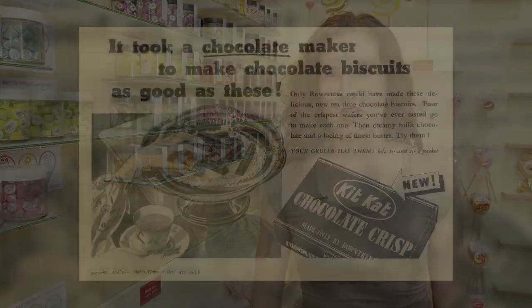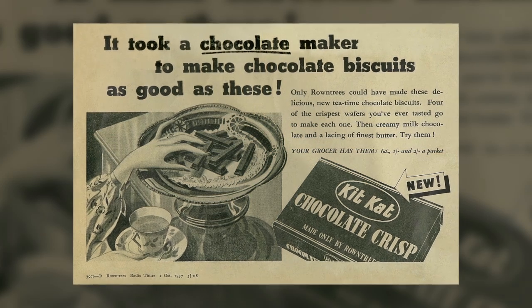Welcome to this month's preview of Volume 1 Issue 8 of Tablet to Table, a monthly e-publication series featuring video content from culinary archives around the world.